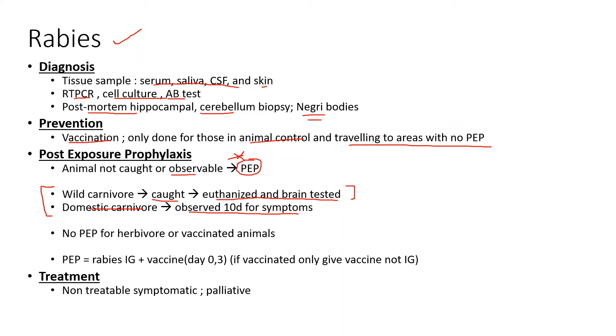No post-exposure prophylaxis is required for herbivores or vaccinated animals. Post-exposure prophylaxis consists of rabies immunoglobulin and vaccination at day 0 and day 3. If the person is already vaccinated, you do not need to give the immunoglobulin — just give the vaccine. But vaccinated cases are so rare that the full PEP regimen is routine for most people. Once symptomatic, there's really no treatment — it's down to palliative care from there.